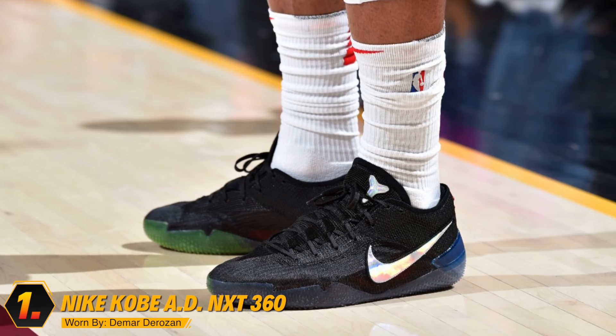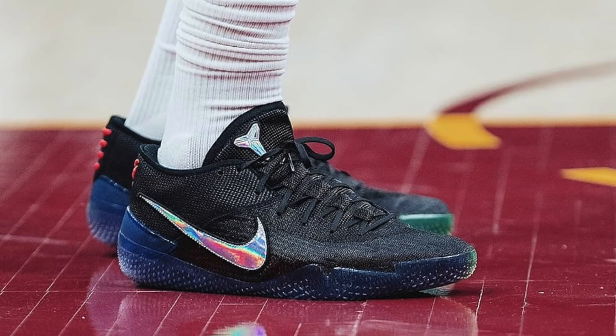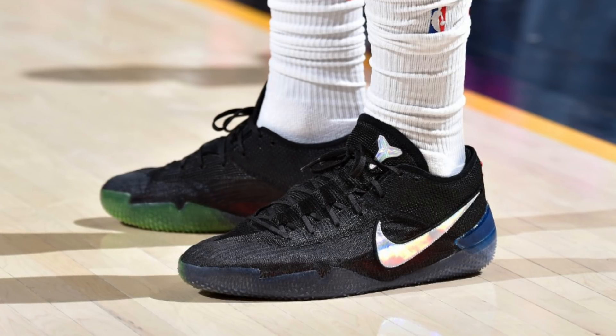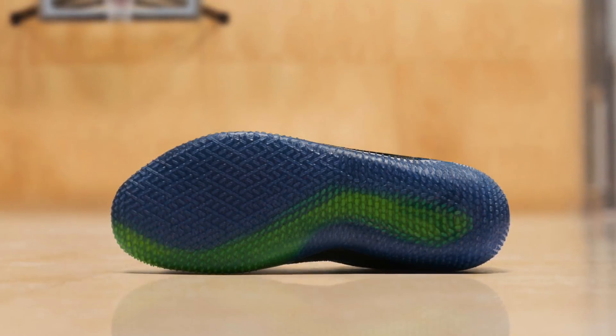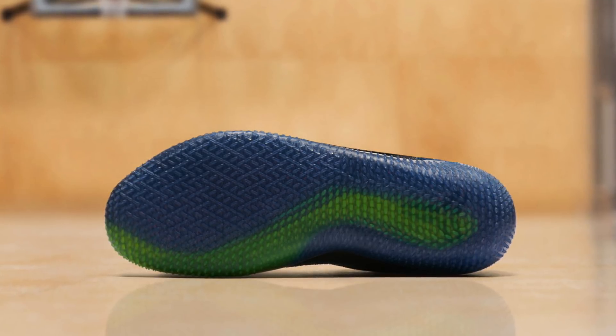Finally, coming in at number one, we got DeMar DeRozan with the Nike Kobe AD NXT 360s. You knew this was going to be the number one spot — I'm a huge Kobe fan, and the Kobe 1 was just the retro of the week. I've got to shout out DeMar DeRozan and Nike for unveiling the Kobe AD NXT 360, even if that name is too long. They are an absolute beaut to look at on the court. One thing I forgot to mention in my full breakdown video is that the green portion of the outsole is designed to look like a snake — those are exactly the design cues I'm looking for in a Kobe model. I cannot wait for these to drop on April 13th for a whopping $200.